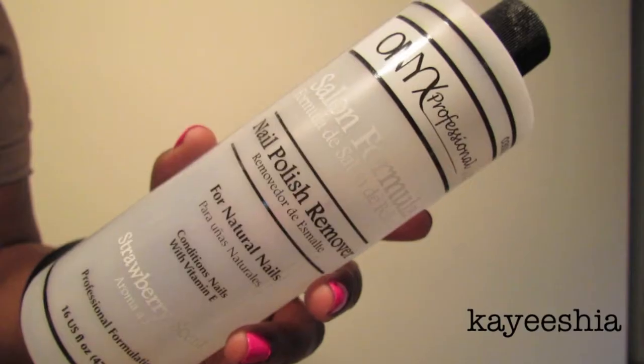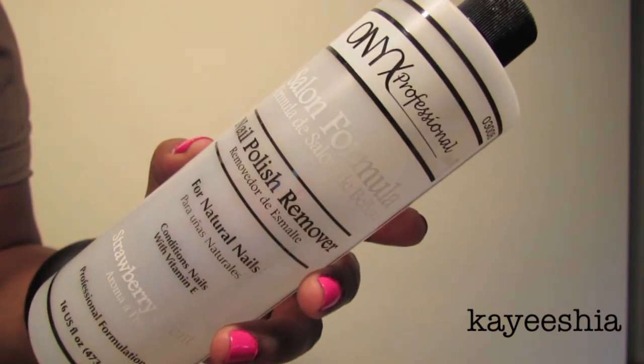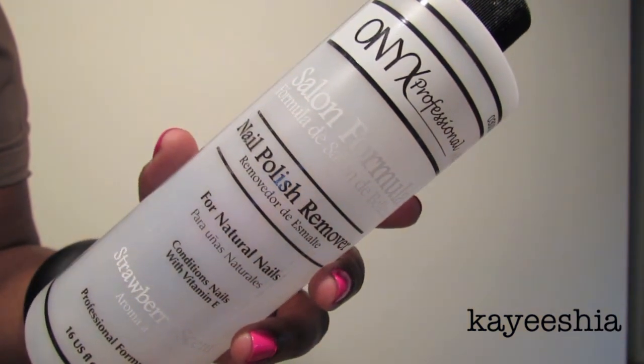Moving on to beauty items — the first is the Onyx Professional nail polish remover, not the acetone version. I picked this up from Walmart for about two to three dollars. It doesn't smell like typical nail polish remover — it's strawberry scented and it did okay. I think I want to stick with acetone overall, but for two to three dollars this is a really nice size bottle.